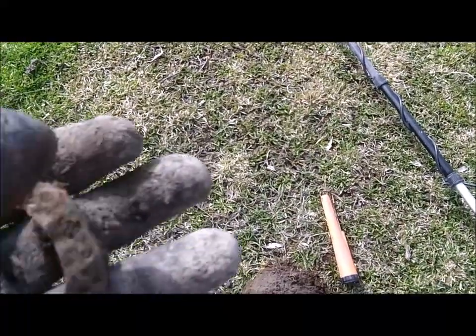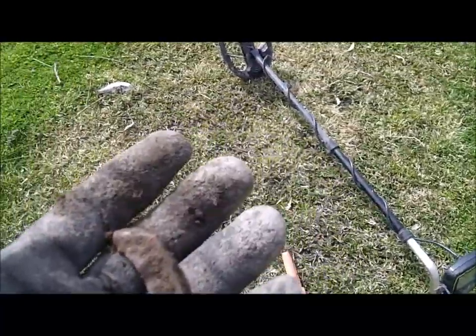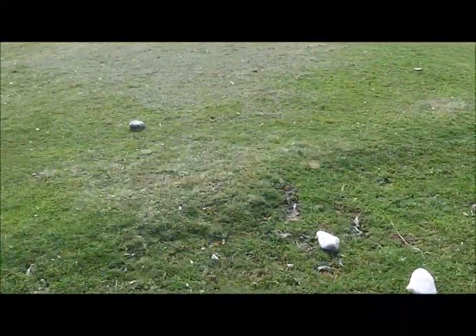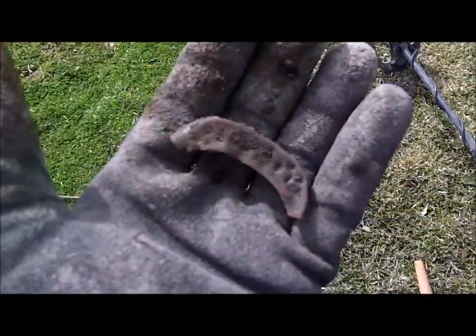It's been a while since I dug one of these. I've just pulled my second toe tap of the hunt. I'm getting close to where there was a brick building somewhere in this area, according to the Sanborn maps, so that's cool.